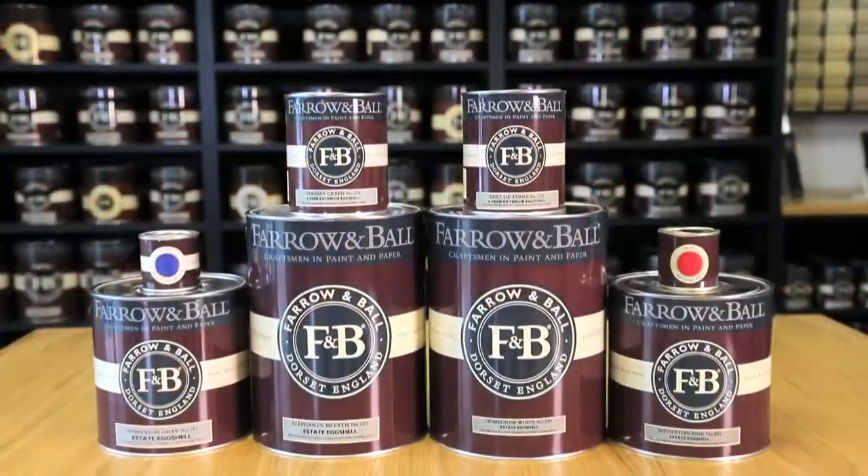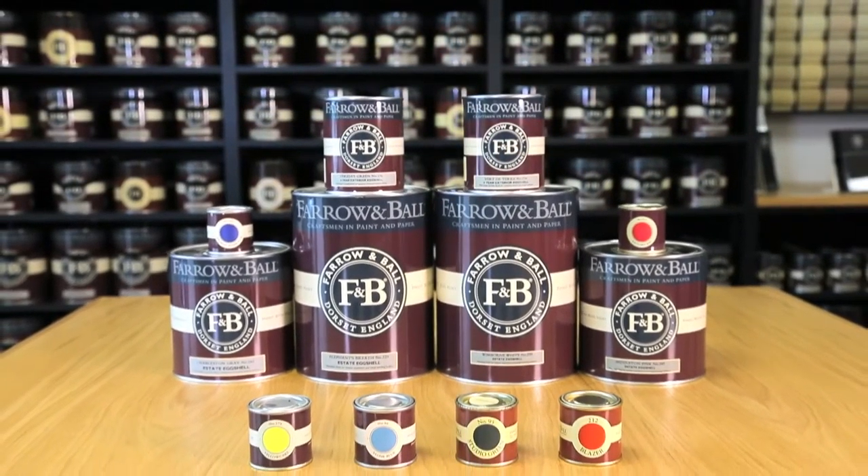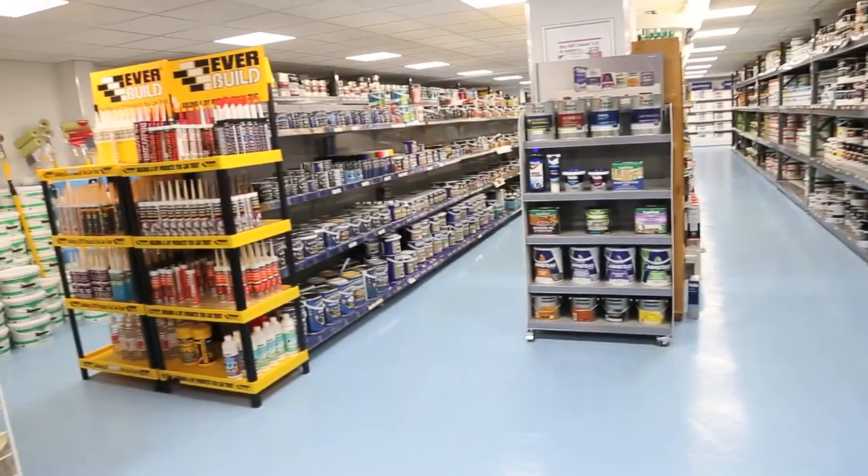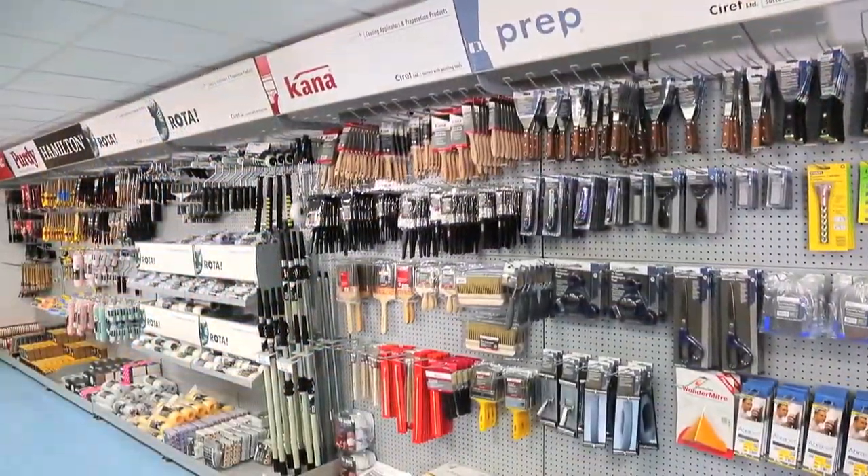RABOT carries a massive stock of paint right across the board. A simple phone call, we can get the product the same day, sometimes within an hour or two to site if need be. We keep a good stock here, all products internally and externally, but also all the sundries required — fillers, thinners, tools for decoration, including rollers and cans.